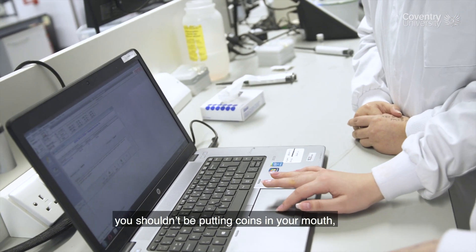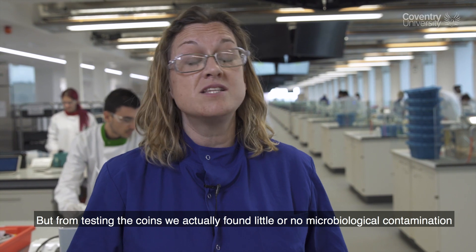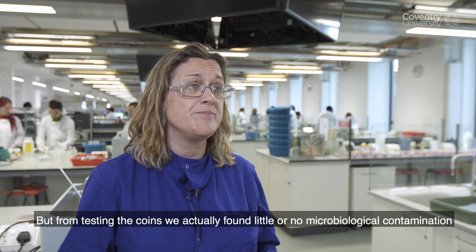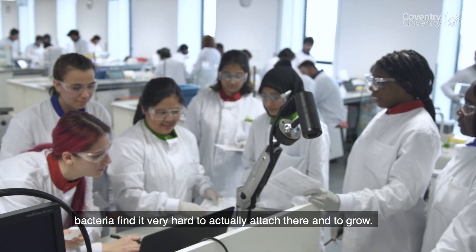One of the interesting results was around the old wives' tale that you shouldn't put coins in your mouth because coins can transmit pathogens and microorganisms. But from testing the coins we actually found little or no microbiological contamination.